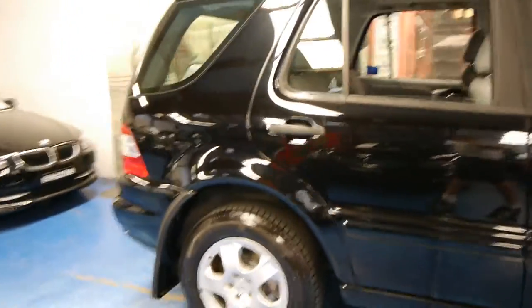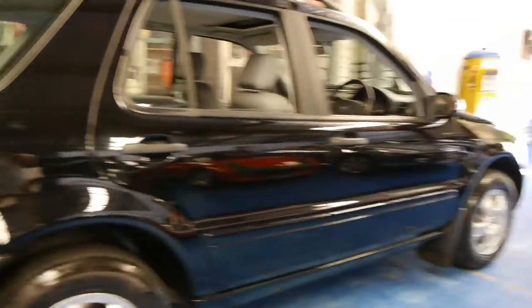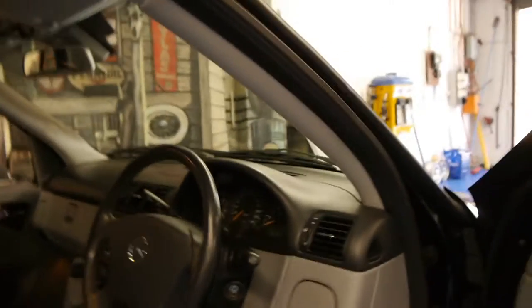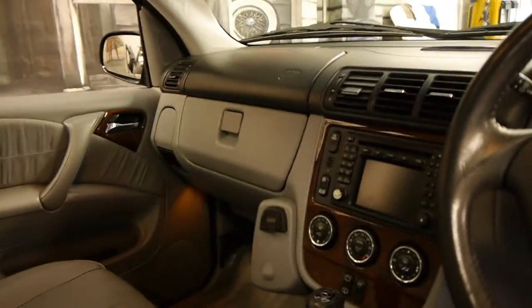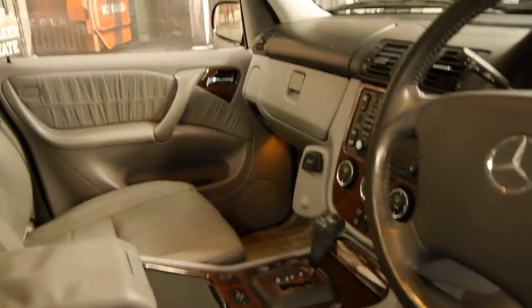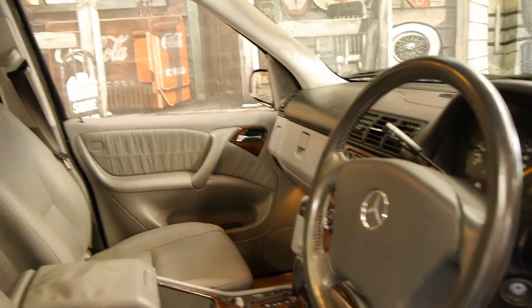It's got the newer engine — it replaced the ML320 in that year. This car is black with grey leather interior and it is a luxury. The luxury package gave you electric seats, a sunroof, additional wood grain, and this particular car also has navigation. It's Bluetooth ready; you just have to buy a device either from Mercedes or on eBay for the Bluetooth to work through the radio.